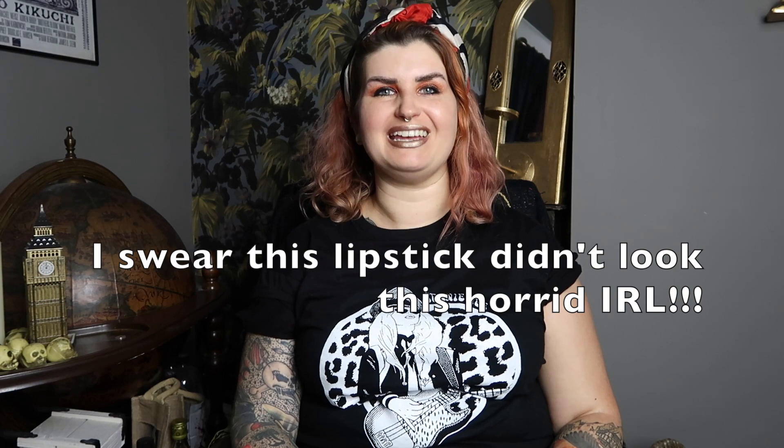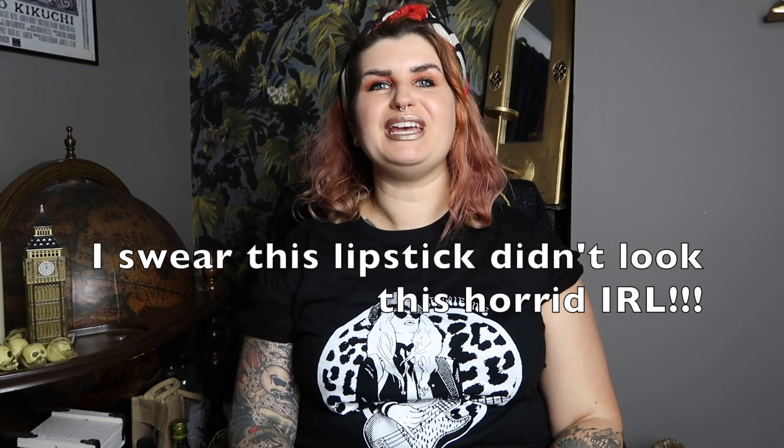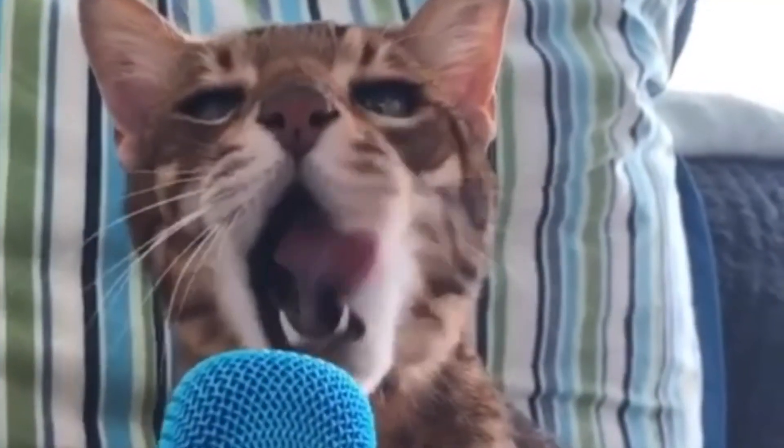Hello everybody and welcome back to my channel, and welcome if you're new here — it's nice to see you. My name's Nikki and I am the host of this channel, Macabre London. Today we have a rarity on this channel — it's time for a haul.